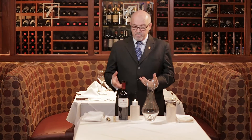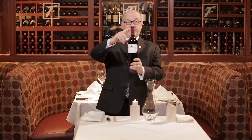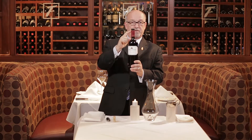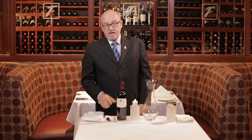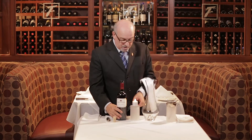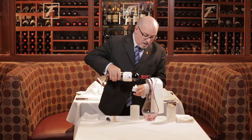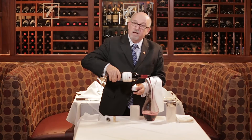First, open the bottle as you usually do. I'd like to point out that you always cut the foil below the lip — some people cut above the lip, but we want a nice clean cut below the lip. Once you've done that, the process of decanting is to make sure that we leave the sediment in the bottle and get all the clean fluid into the decanter. We're going to use a light source and dump the wine into the decanter, letting it bubble and fizz as it oxidizes and mixes with a little oxygen.